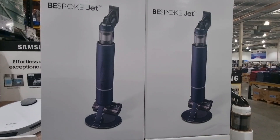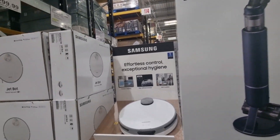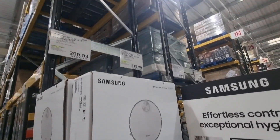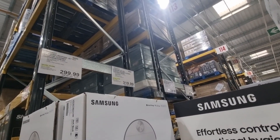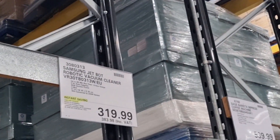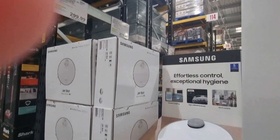They've also got a really cool little vacuum robot. This is the Jetbot Robot Vacuum Cleaner and this is a bit more expensive — £319.99 on an instant saving, but with VAT included it's £383.89.